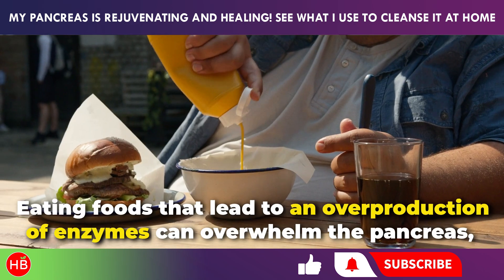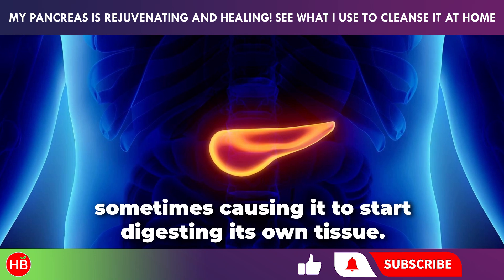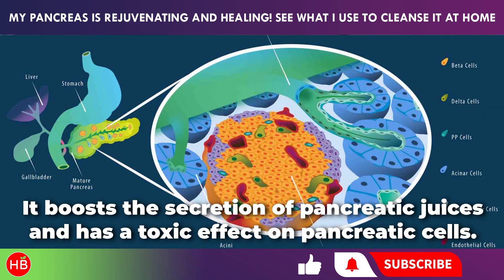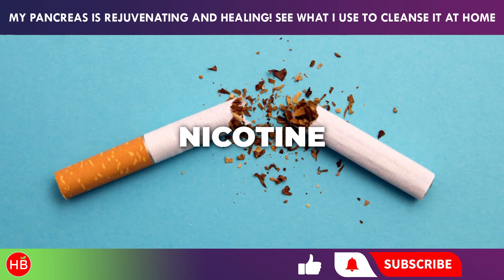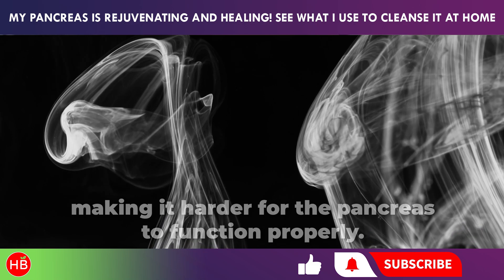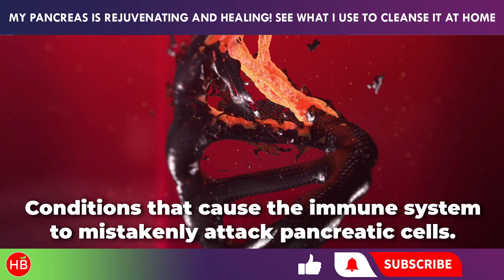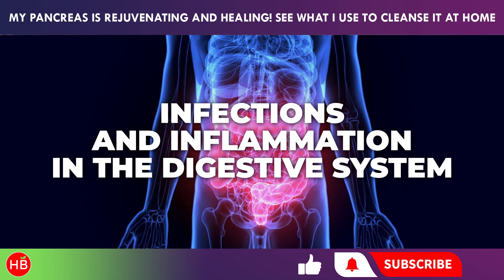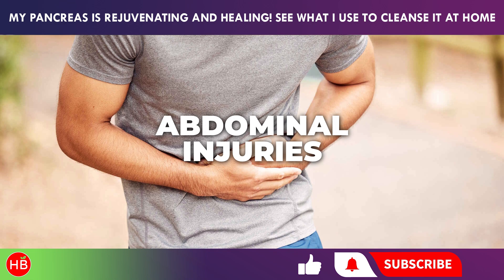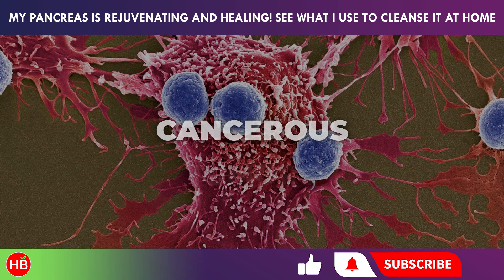Poor diet: eating foods that lead to an overproduction of enzymes can overwhelm the pancreas, sometimes causing it to start digesting its own tissue. Alcohol boosts the secretion of pancreatic juices and has a toxic effect on pancreatic cells. Nicotine reduces blood flow by narrowing blood vessels, making it harder for the pancreas to function properly. Genetic factors and immune disorders can cause the immune system to mistakenly attack pancreatic cells. Infections and inflammation in the digestive system can directly or indirectly harm the pancreas. Abdominal injuries and physical trauma can disrupt blood flow and lead to tissue damage. Cancerous tumors can also be a factor.